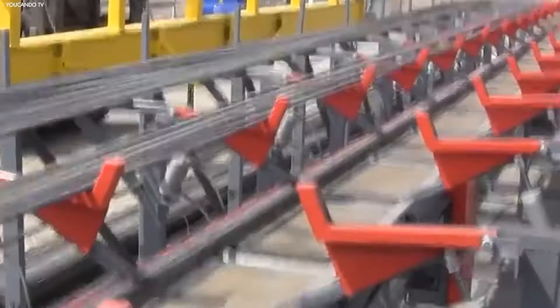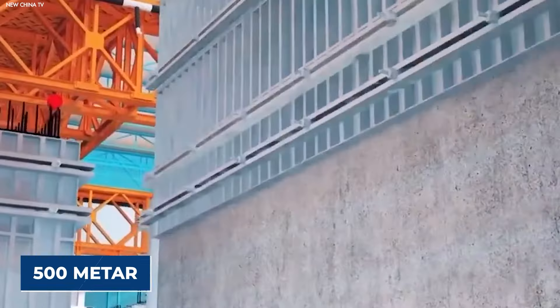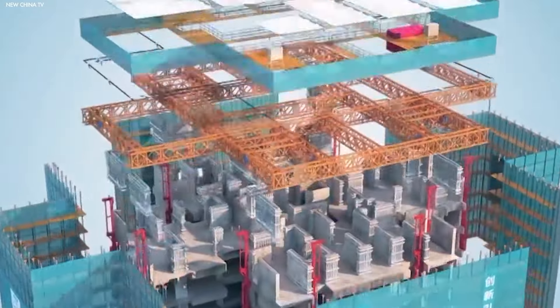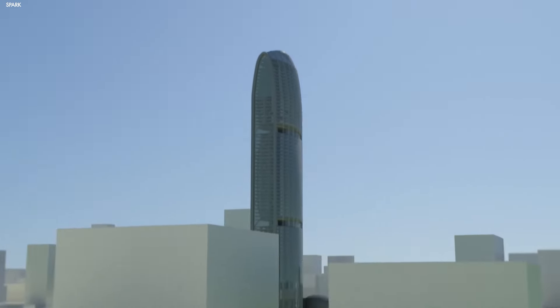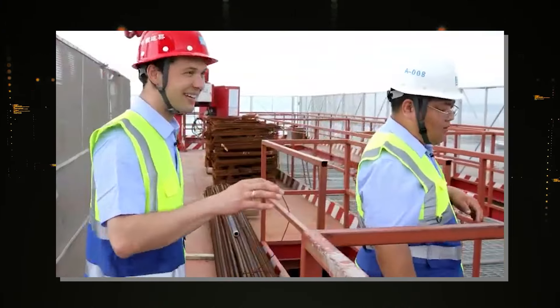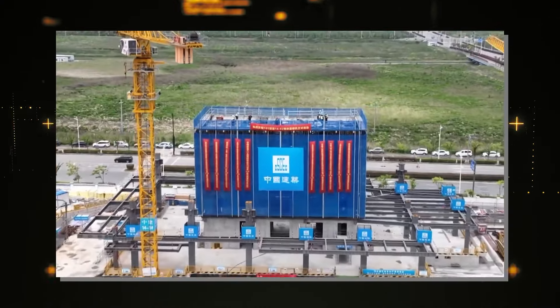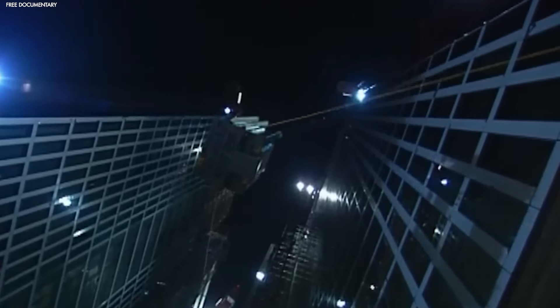The Baonat's sheer weight, clocking in at 2,000 tons, plays a key role in keeping it stable. Whether it's working at 50 meters or 500 meters above the ground, this machine stays rock steady. The engineers also made sure that the Baonat could handle extreme weather conditions, including hurricane-force winds. So even when the weather doesn't cooperate, the Baonat keeps chugging along, which is a relief considering how unpredictable things can get at such heights.